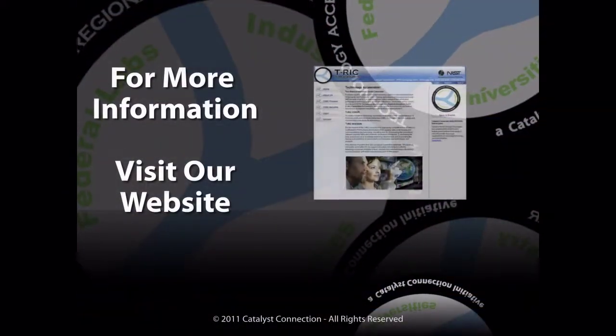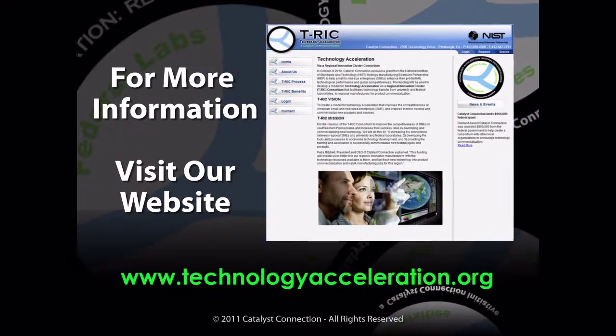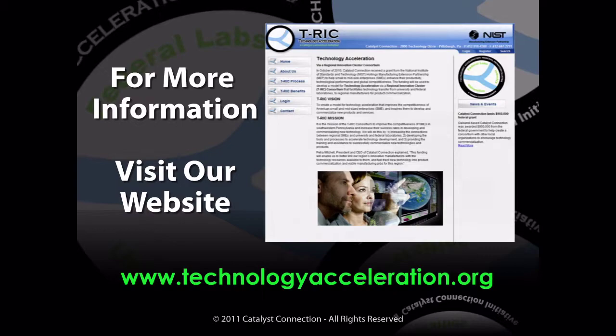For more information about Zero-Powered RFID commercialization, or for licensing information of this technology, please visit our website at www.technologyacceleration.org.